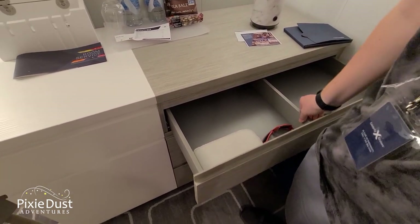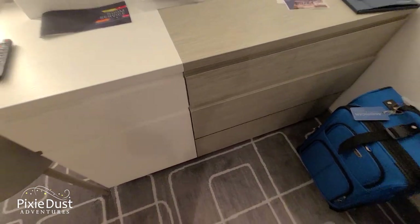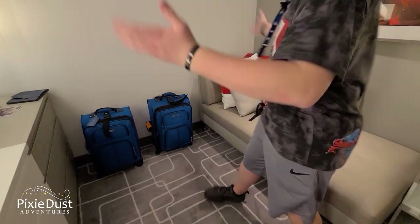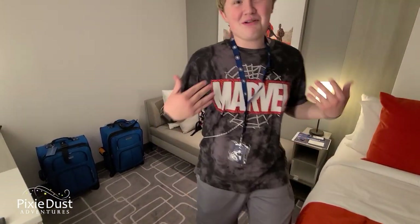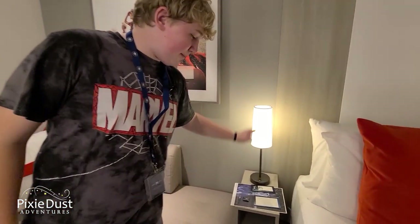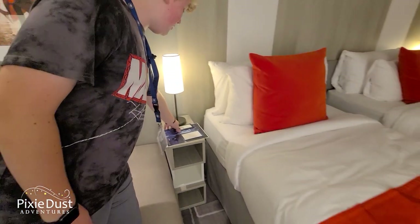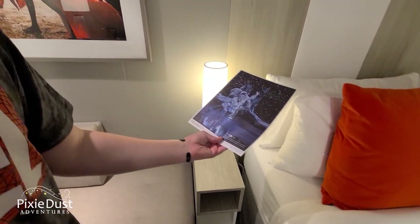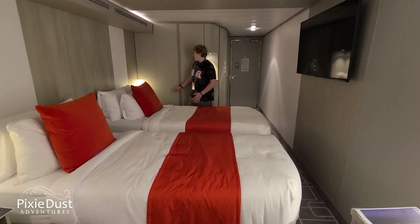Moving over here you have a lamp, more desk space, and drawer space — we've split the drawers in half between me and my brother, which works out perfectly. There are also some deeper drawers right here. This is where you'd normally see the Infinite Veranda in outside rooms, but this is an inside stateroom. Over here we have a couch — it has plenty of space and it's pretty comfortable. There's another lamp and more shelving space as well.